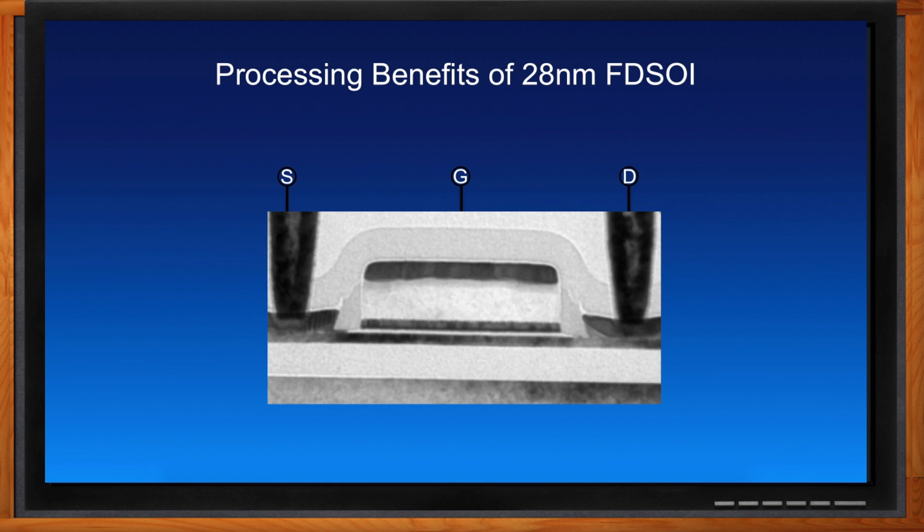When you apply voltages underneath the buried oxide layer, you're allowed to basically change the threshold of the transistor. That's important because it enables you at the transistor level to change the VT, where other technologies require processing optimization through process and it's kind of fixed. With FDSOI, you can take that bias from a very low power condition to a very high power performance-oriented condition.